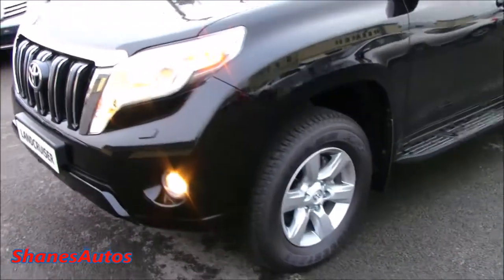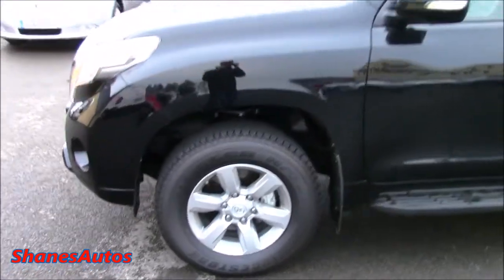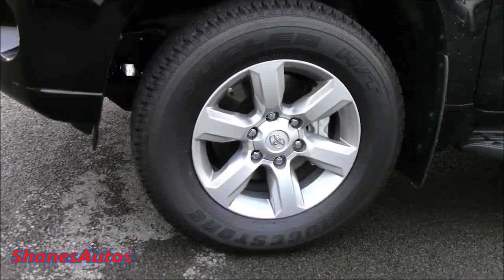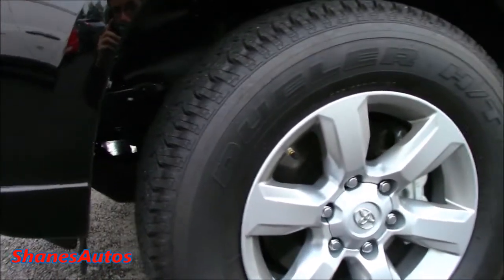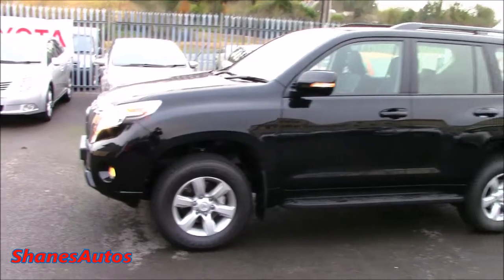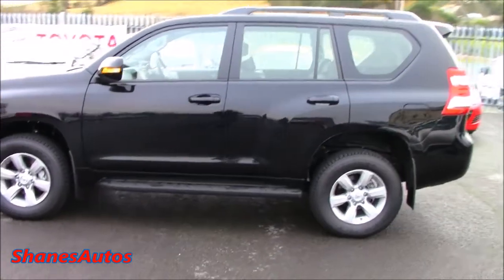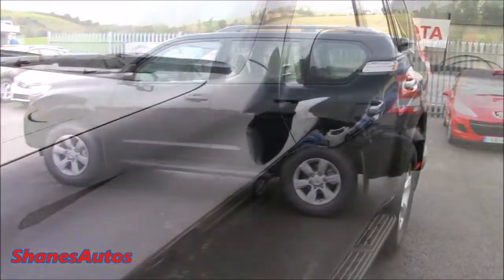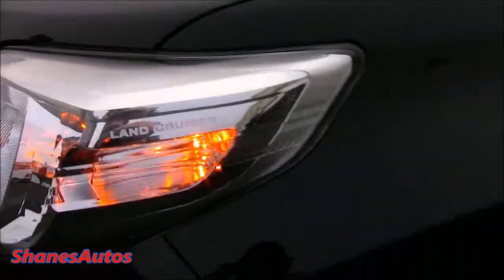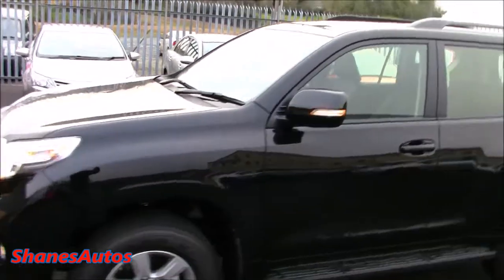The grille has a little bit of chrome but still maintains a blacked-out look about it. Headlamp washers, lower fog lamps, and pretty good ground clearance. It comes with 17-inch alloy wheels as standard, with front and rear ventilated steel disc brakes, and chunky Bridgestone tyres. It also has double wishbone suspension and coil springs all around. Land Cruiser is engraved into the head and tail lights just off to the side, and it's also got black roof rails.